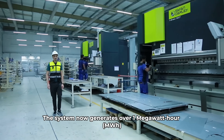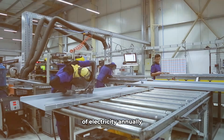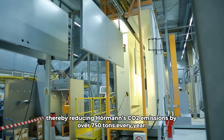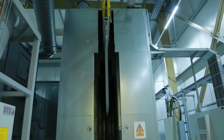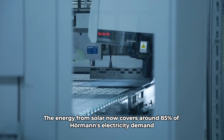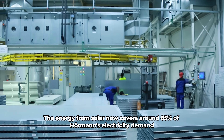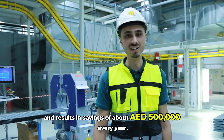The system now generates over 1 MWh of electricity annually, thereby reducing Horman's carbon emissions by over 750 tons every year. The energy from solar now covers around 85% of Horman's electricity demand and results in savings of about 500,000 dirhams every year.